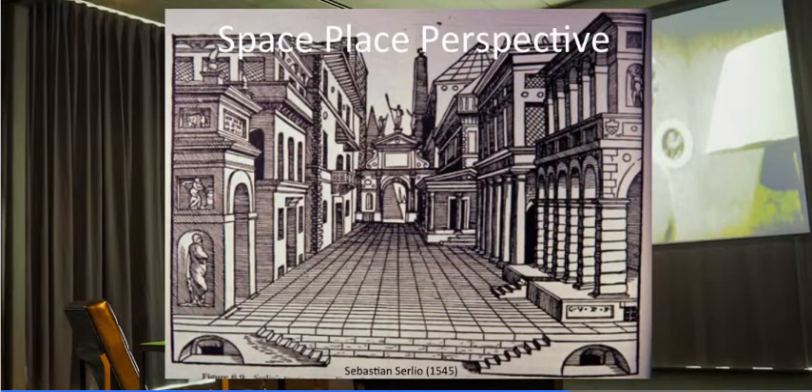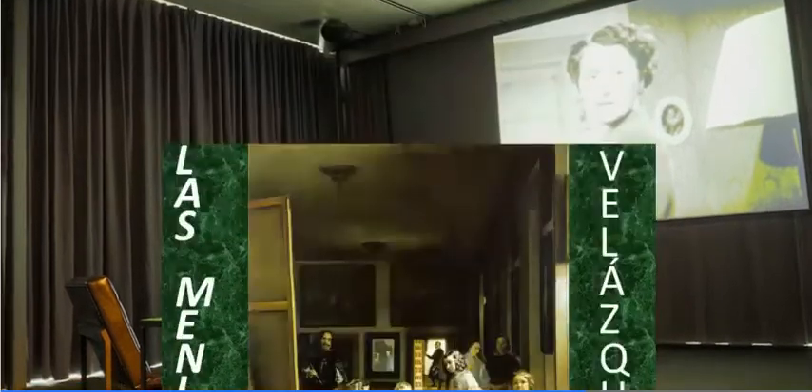The idea of this narrative as interface space can be traced back to Renaissance perspective — the idea of space, place, and perspective. This is an image from Sebastiano Serlio from 1545, where he constructed images of the city. I think this is the City's Tragedy, but you can clearly see the Renaissance Quattrocento perspective at work — and that's an ordering principle.